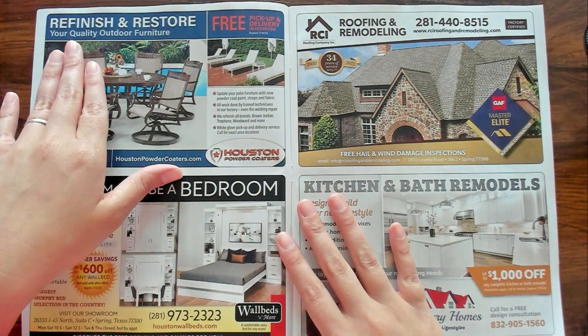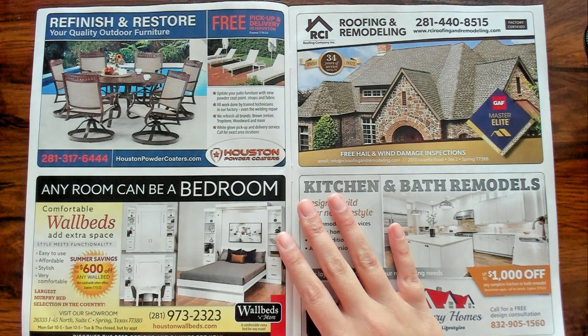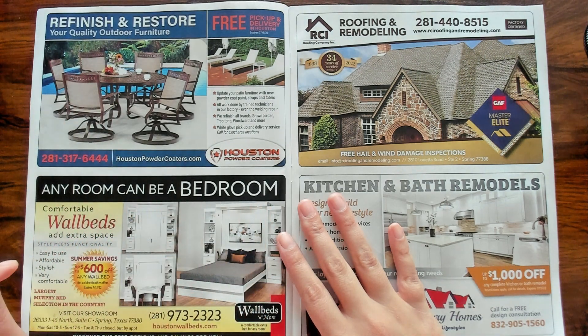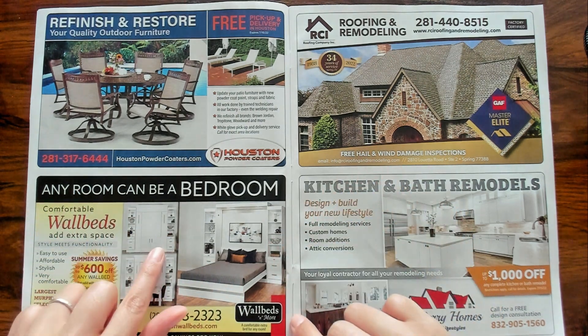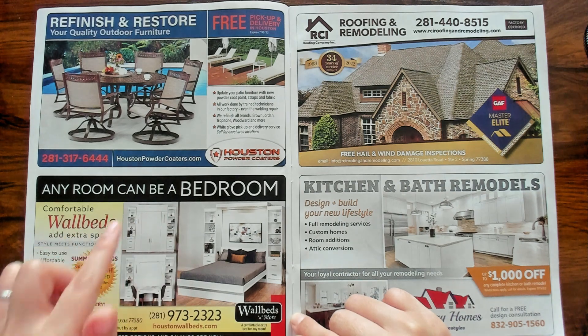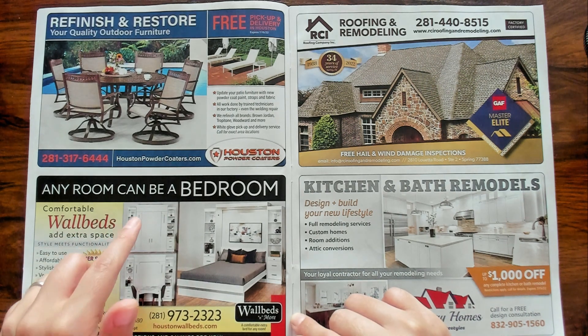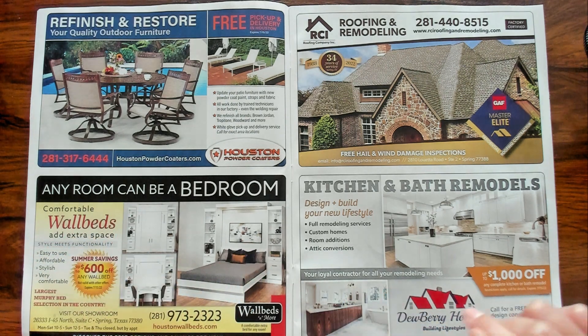Finish and restore your quality outdoor furniture — that's cool, I didn't even know you could do that. Any room can be a bedroom. Look at how cool that is. You could have like a guest room — this looks like it could go in like your craft room or something. And then if you have a guest come over, just pull out the bed. There you go. That's nice.